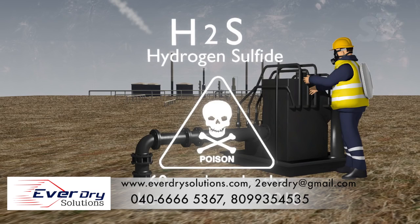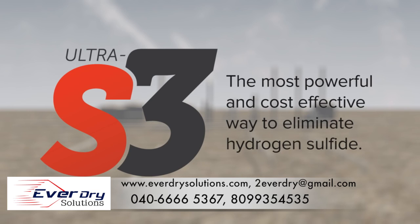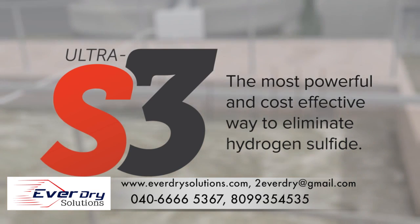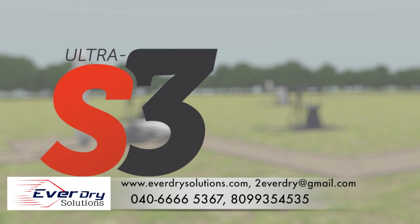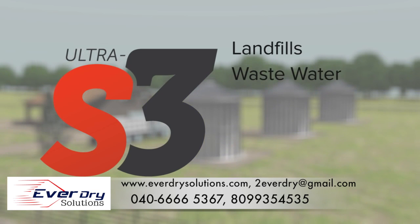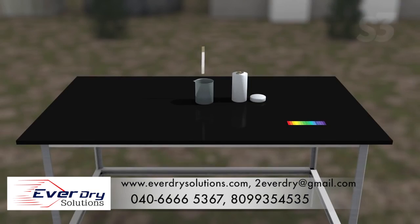Ultra S3 eliminates hydrogen sulfide. It's an effective oxidizing system that has been used successfully in the United States and abroad for more than a decade. It's very economical and significantly more effective than hydrogen peroxide alone. It's been used to treat landfills, wastewater treatment facilities, wastewater retention ponds, food processing plants, chemical plants, paper mills, and sewage lines.